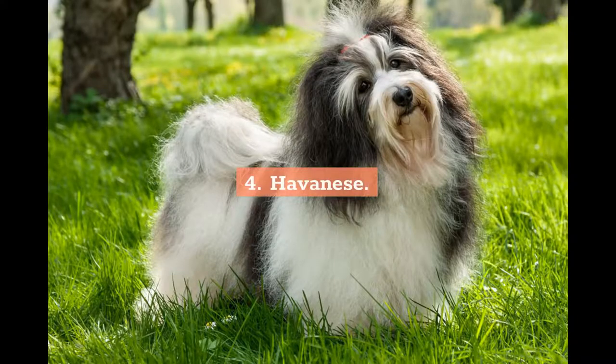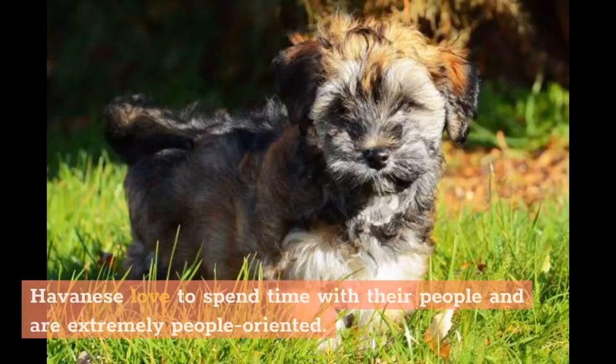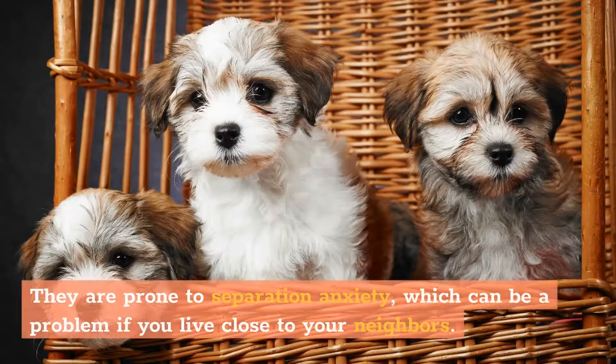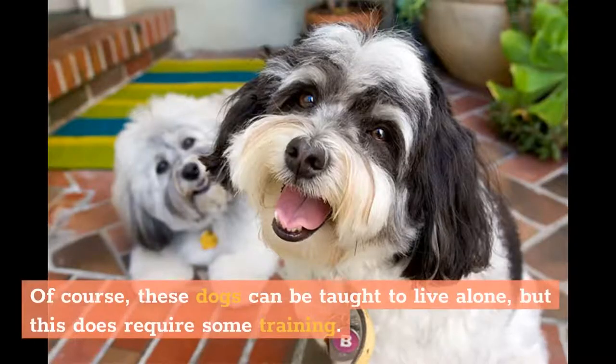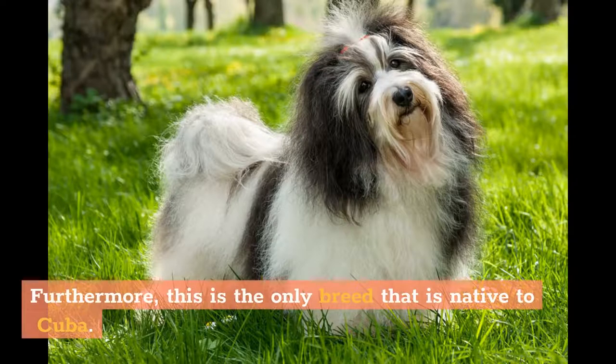4. Havanese. These incredibly affectionate dogs are perfect for families looking for a companion animal. Havanese love to spend time with their people and are extremely people-oriented. They are prone to separation anxiety, which can be a problem if you live close to your neighbors. Of course, these dogs can be taught to live alone, but this does require some training. They will always be a bit clingier than other breeds. Furthermore, this is the only breed that is native to Cuba.